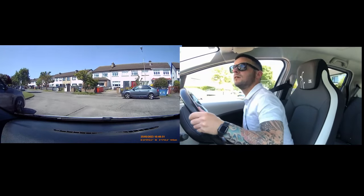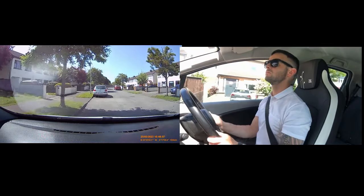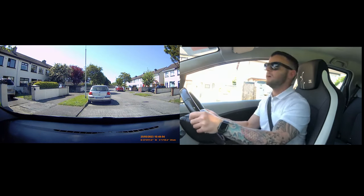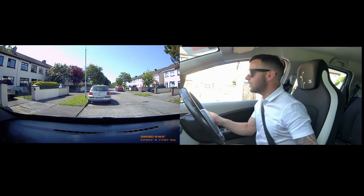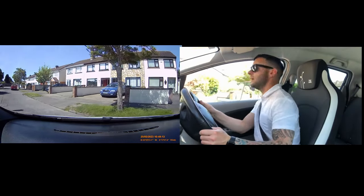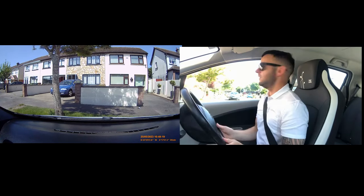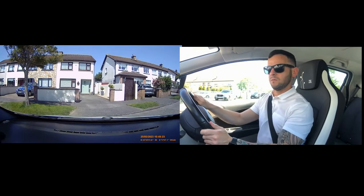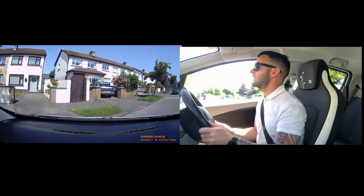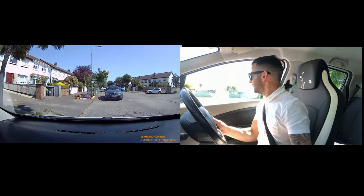I am going to turn left here and I am going to pull in here on the left and stop. Handbrake, park, cancel. Turnabout — gear, observation, signal to the right, handbrake down. Look right and left. Into gear. Look left and right, back window, left and right back window, left and right back window. Into gear. Look left and right, off the brake, and steer. And we are going to park here on the left — mirror, signal and stop. Handbrake, park, cancel.